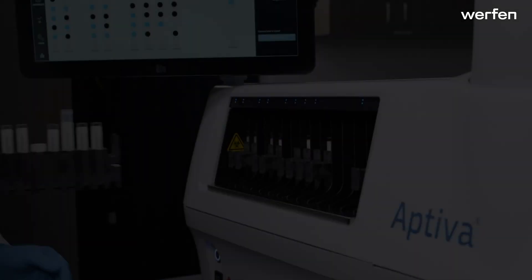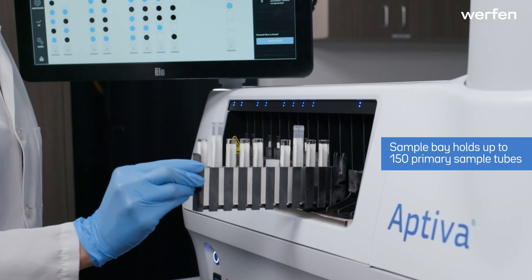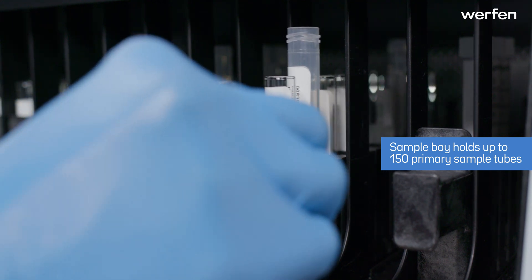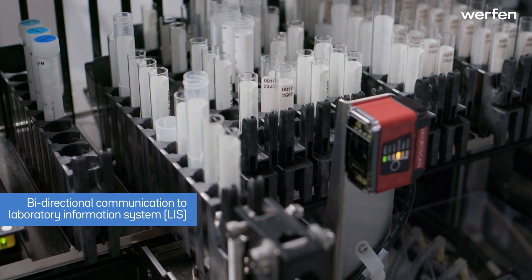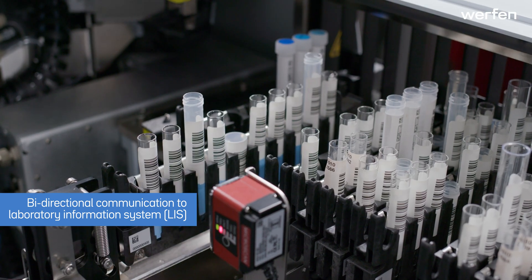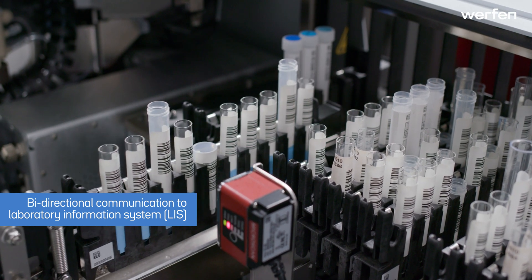To begin a workday, load primary patient sample tubes into the sample bay. The system scans each sample barcode and communicates with the laboratory information system to download patient orders and create a worklist.